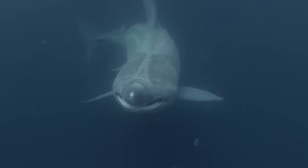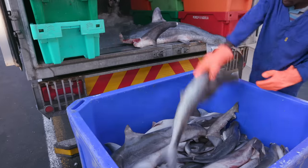Unfortunately, very few specimens get that big anymore, due to overfishing by the shark fin industry.